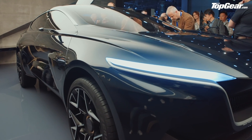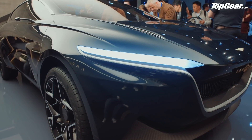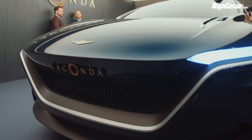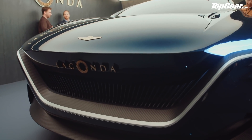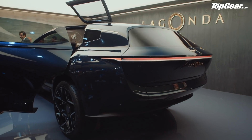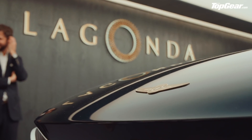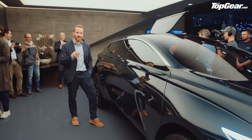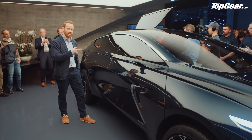What is it? It's the SUV Lagonda. This time last year we saw the Lagonda Vision concept — that was a super-sized luxury all-electric saloon. This is an SUV take on that same formula, but this will be the car that launches first when the Lagonda brand truly launches in 2022. This will be the first car that they put into production.